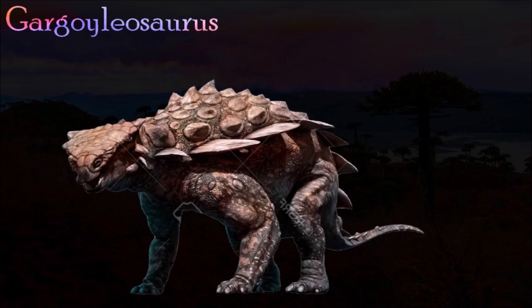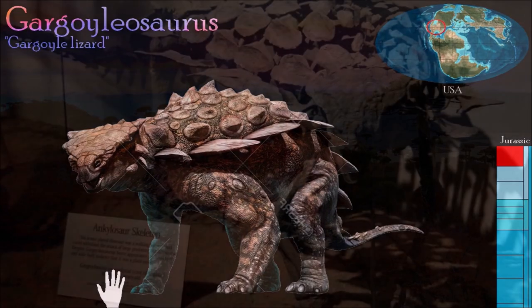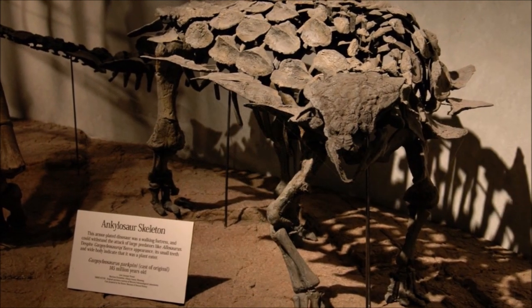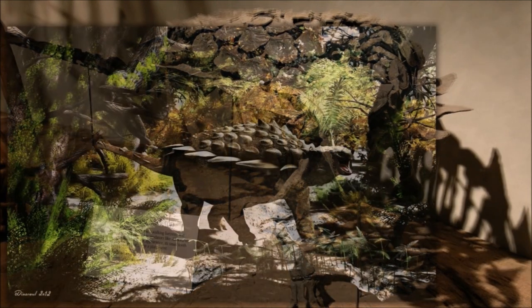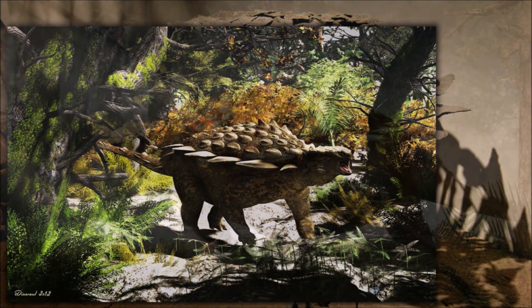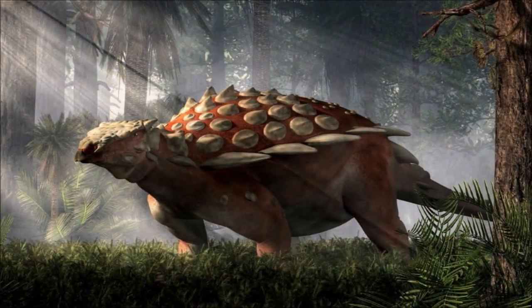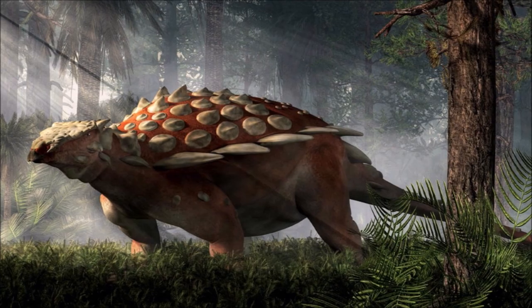Gargoyleosaurus was an early and one of the smallest members of the Ankylosauridae — a mostly Cretaceous group that included the giant Ankylosaurus and other species with tail clubs. Small bumps covered the upper surface of the skull and four short triangular horns projected from behind each eye and the cheeks. Unlike other ankylosaurids, it had seven teeth in each of its premaxillae. It also had simple straight nasal passages instead of the looping ones found in other ankylosaurs.